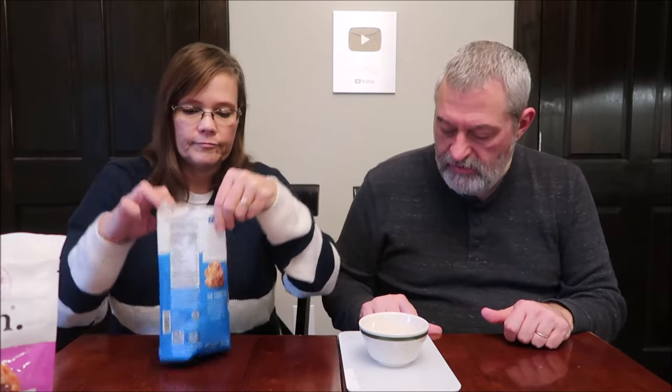We are going to weigh these for you because a lot of you love it when we give you a visual about how much you get, because a lot of times it's really shocking how little you get. So we're going to 30 grams.